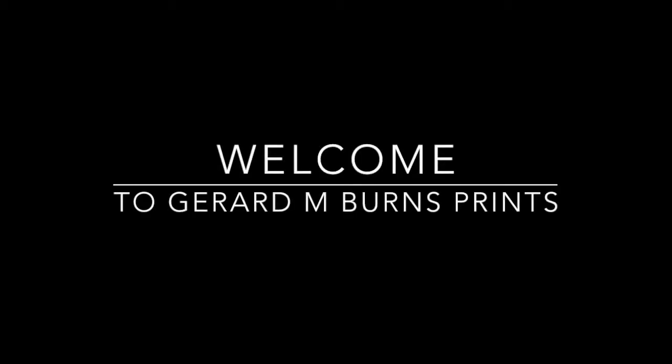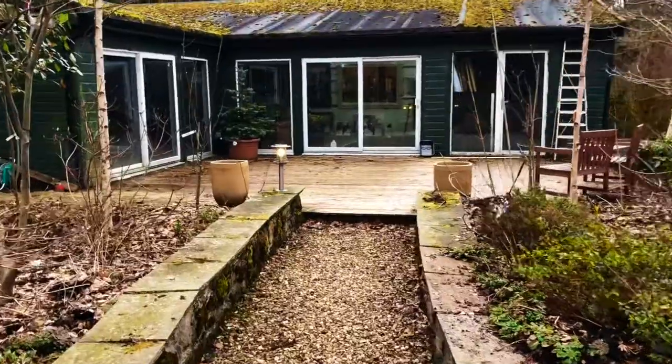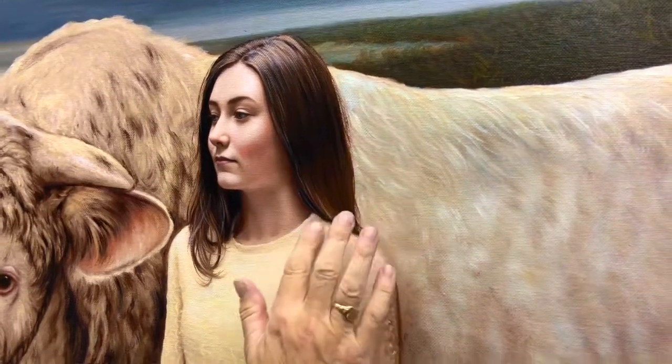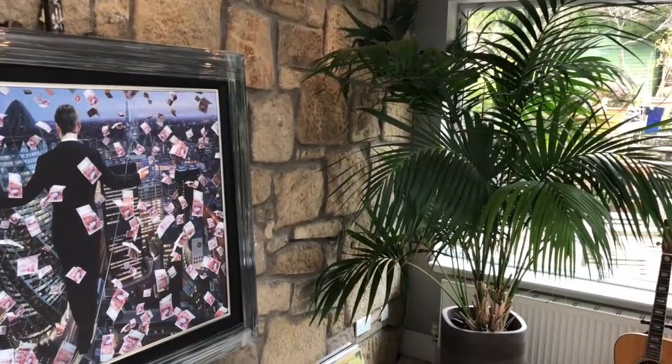Hello and welcome to Gerard M Burns Prints. Here at our home in Fairhill, Gerard has a studio where he creates and exhibits his original work. With a growing desire from many clients for more affordable and smaller scale options, we established this prints website.